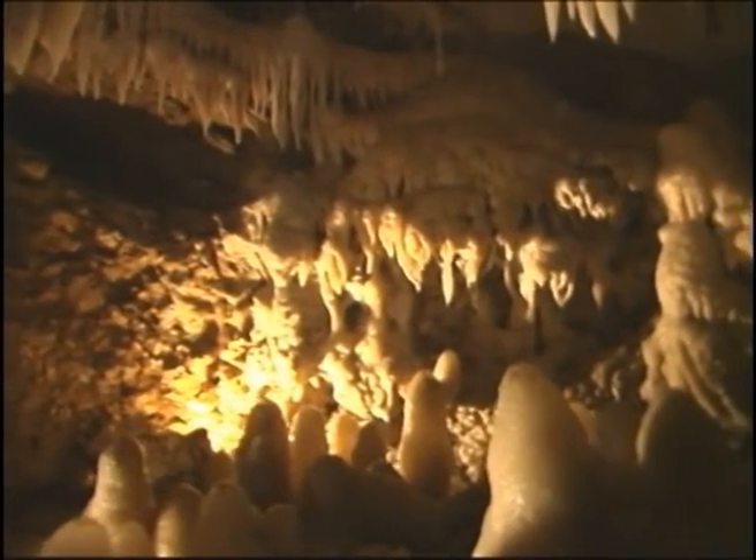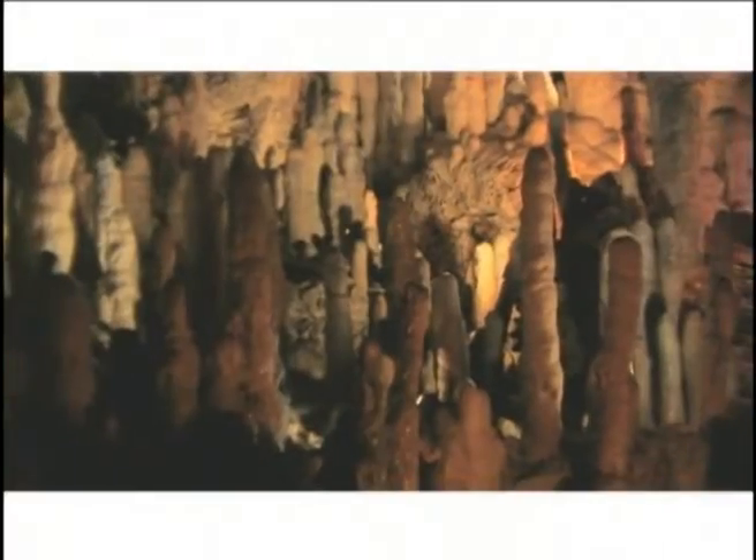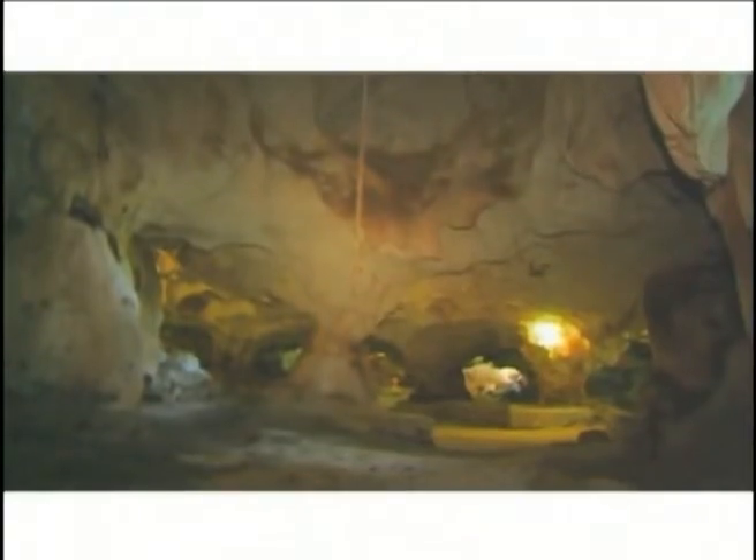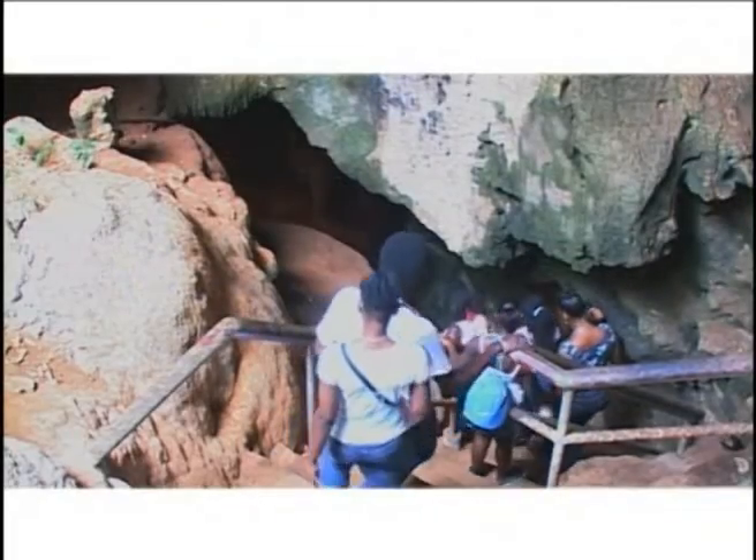Other than being marvels to behold, caves are of great importance. They are a source of water and mineral resources such as calcite and gypsum. So let us be mindful of the value and importance of these natural wonders — not just to the environment, but also to our own lives and well-being.